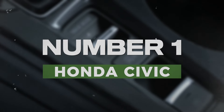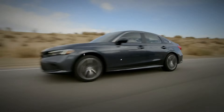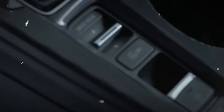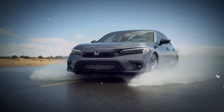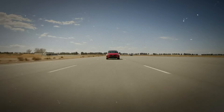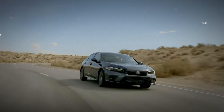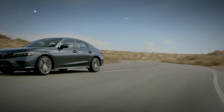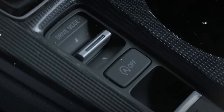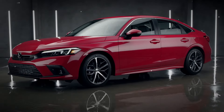Number 1: Honda Civic. The Honda Civic has long been a favorite in the compact car market, thanks to its blend of practicality and sporty design. With its comfortable interior and advanced safety features, it appeals to a wide range of drivers. The Civic offers a smooth ride and impressive fuel efficiency, making it ideal for daily commutes or weekend adventures. Its reputation for longevity means it's a smart investment for those looking for reliability.